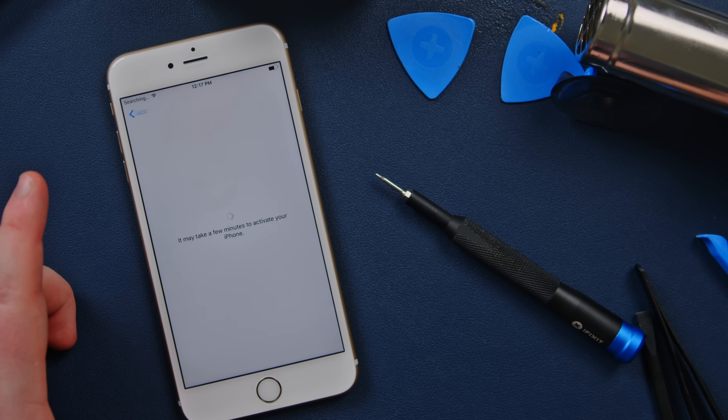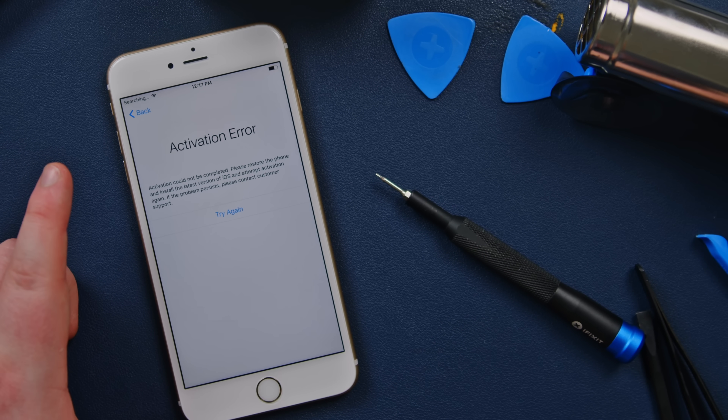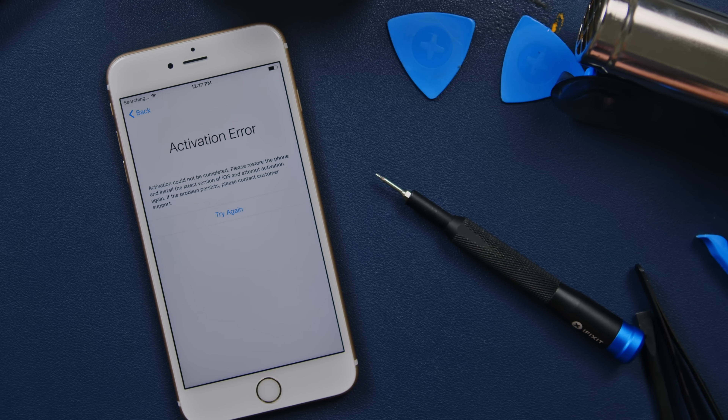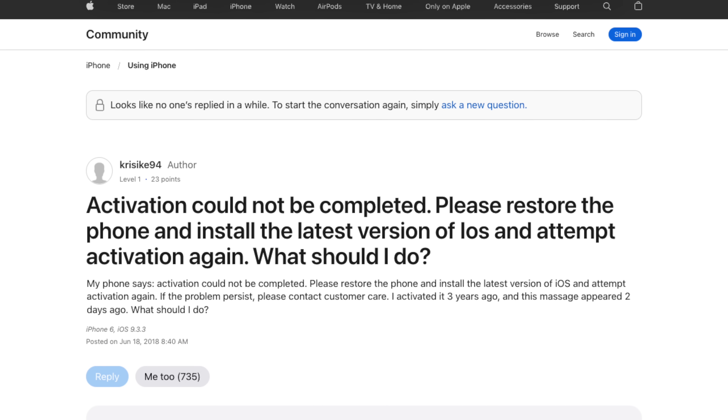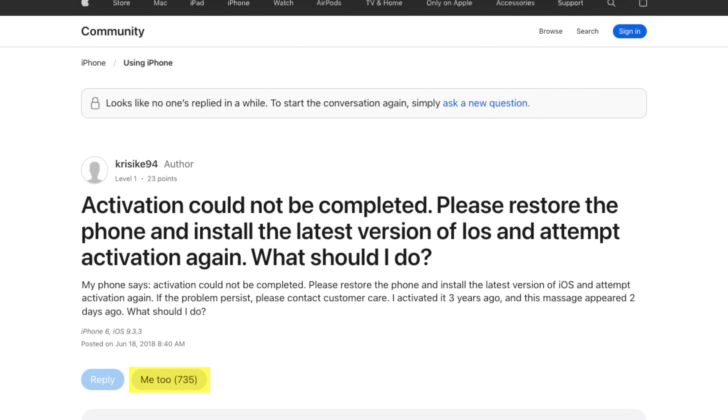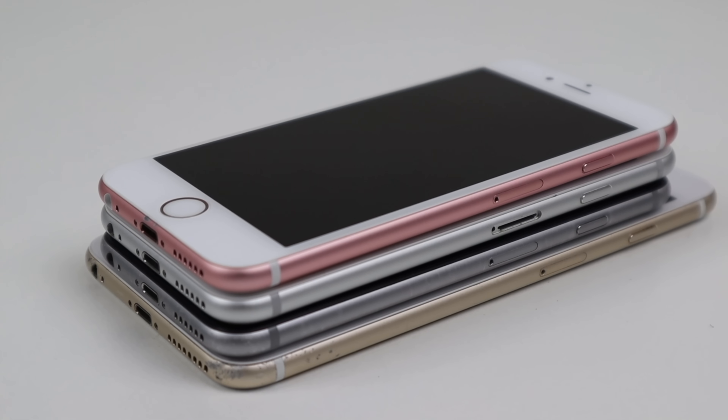So why can't he use it? Simply put, Apple won't let him, stating activation could not be completed. But Josh's case isn't unique — this exact issue has been happening to many iPhone 6s phones, and Apple hasn't told anyone why.